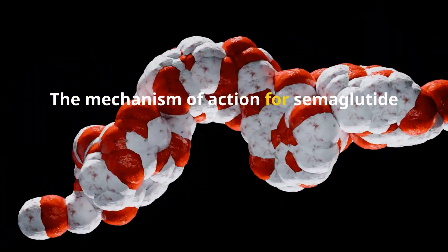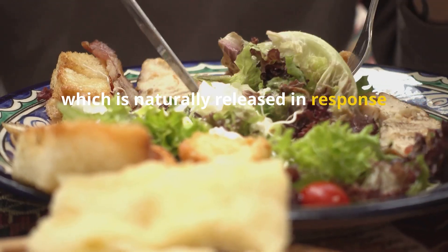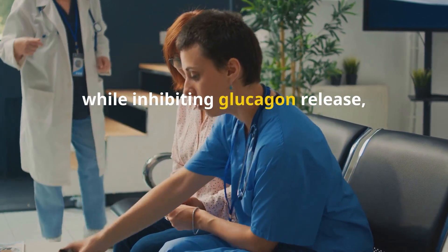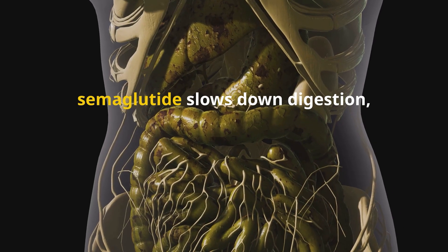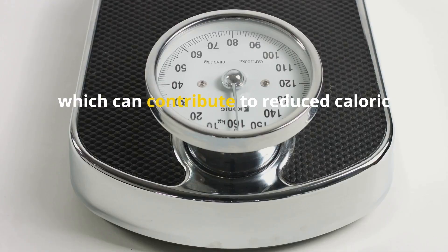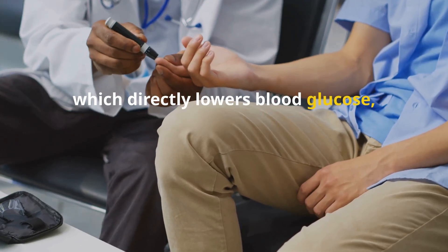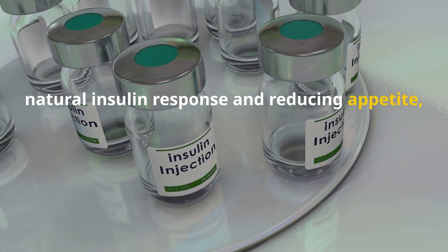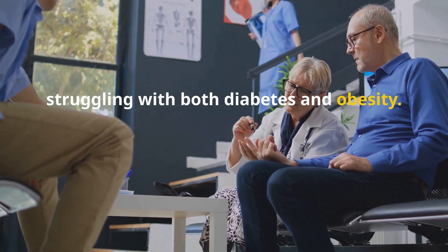The mechanism of action for semaglutide involves mimicking the GLP-1 hormone, which is naturally released in response to food intake. This hormone stimulates insulin secretion while inhibiting glucagon release, leading to lower blood sugar levels. Additionally, semaglutide slows down digestion, leading to prolonged feelings of satiety, which can contribute to reduced caloric intake and weight loss. Unlike insulin, which directly lowers blood glucose, semaglutide works by enhancing the body's natural insulin response and reducing appetite, making it a useful option for individuals struggling with both diabetes and obesity.